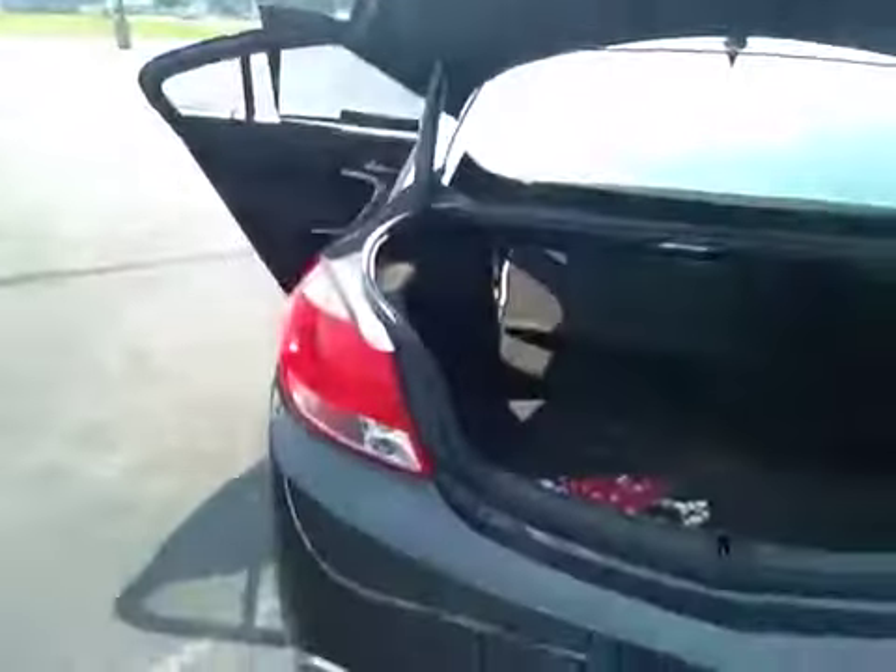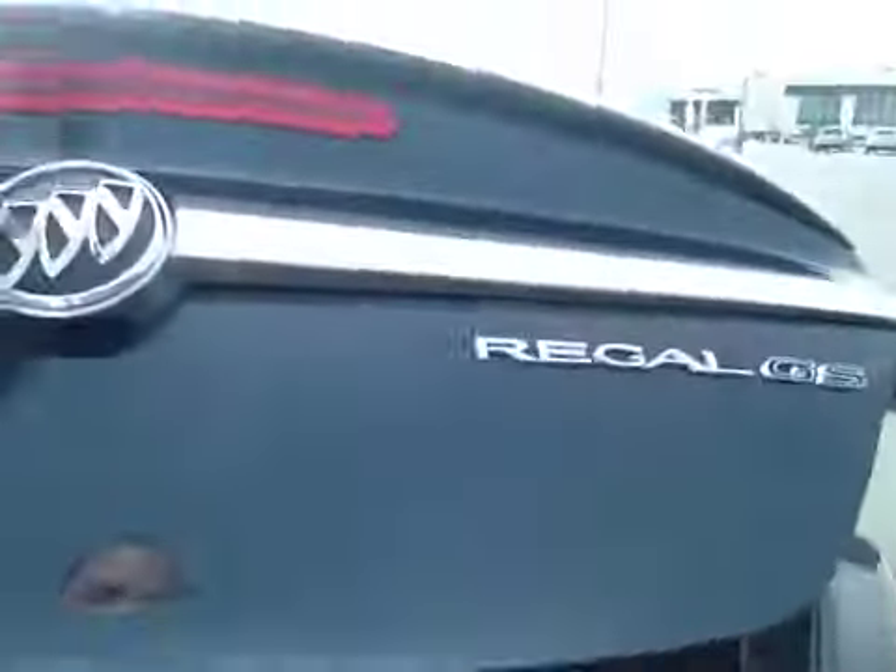Decent room back here, seats fold down giving you plenty of room for your luggage. Open up the trunk here, you can see decent room back here. We also have the dual trapezoidal exhaust which helps you hear the sport engine a little bit more.